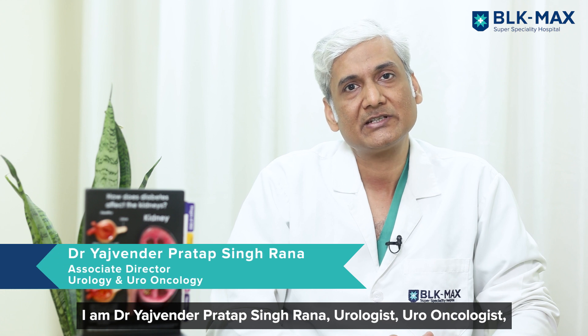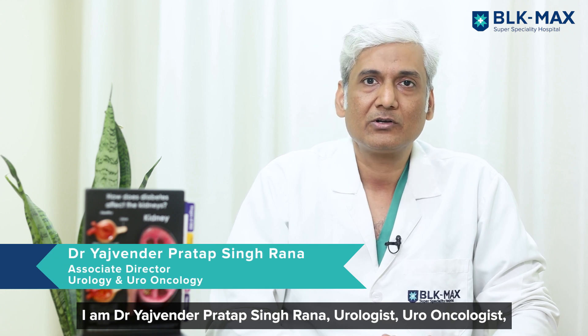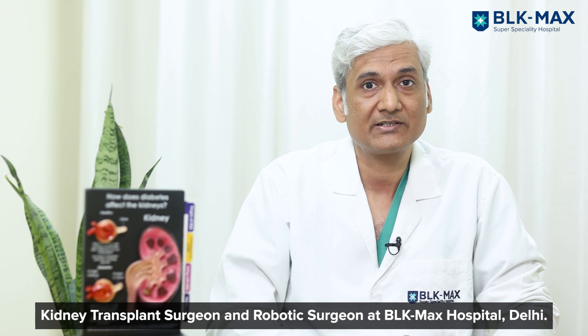I am Dr. Yajvind Pratap Singh Rana, urologist, uro-oncologist, kidney transplant surgeon, and robotic surgeon at BLK-Max Super Specialty Hospital.